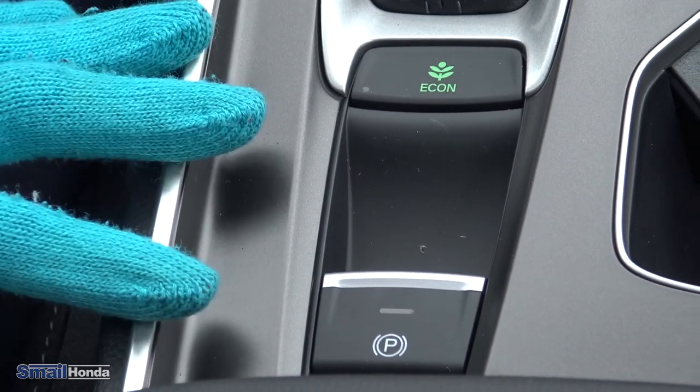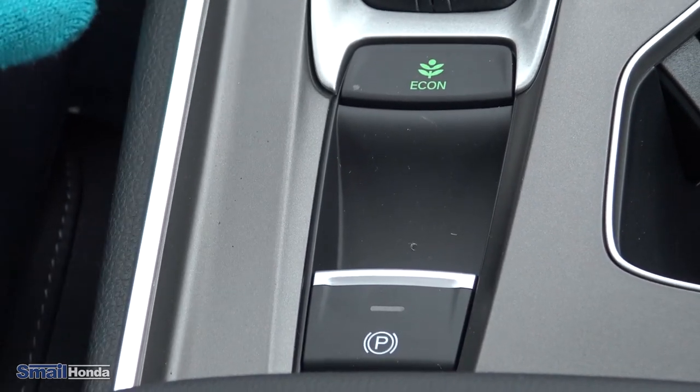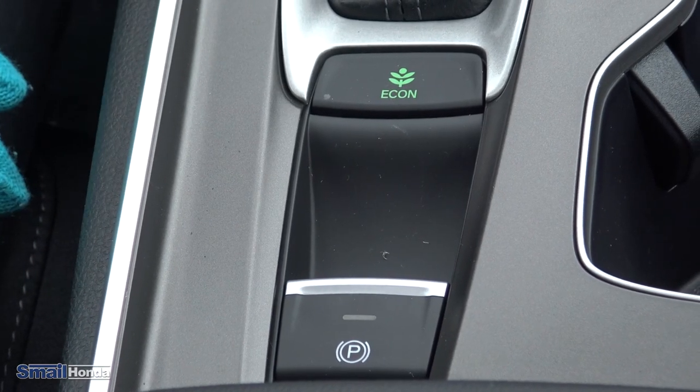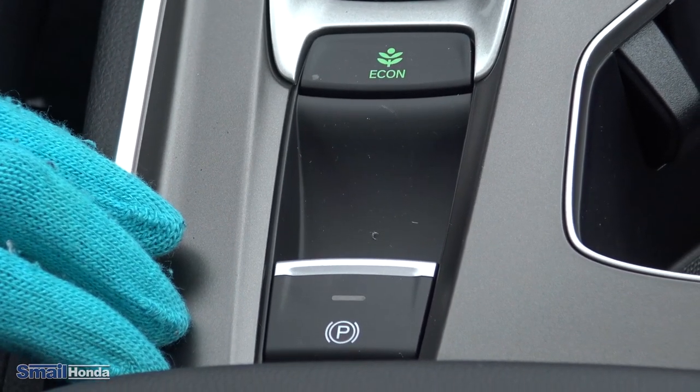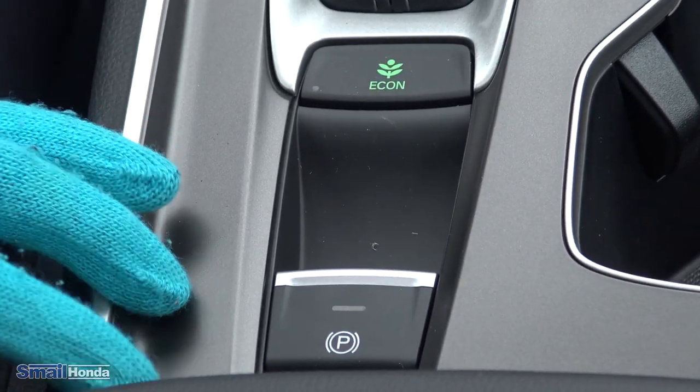There's a standard shifter, some nice big cup holders, and then inside the console there's really nice storage. Also in the middle console you have a couple buttons down bottom — your econ mode button, which gets you a little better fuel efficiency when driving, and your electronic parking brake button to hold you still on hills.